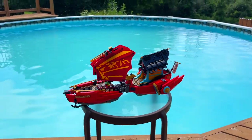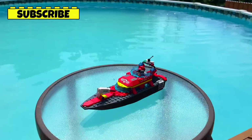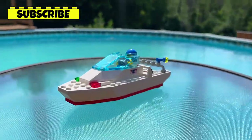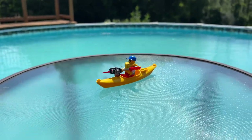The six LEGO boats we're testing today include the LEGO Ninjago Destiny's Bounty Pirate Ship aka Spaceship from 2023, the C-26 Sea Cutter from 1996, the Fire Rescue Boat from 2023, the Speed Boat from the Hurricane Harbor set also from 1996, the Green Dinghy from the Fire Rescue Boat, and the Yellow Kayak from the Kayak Adventure set from 2019.